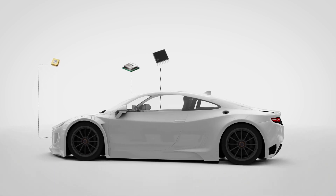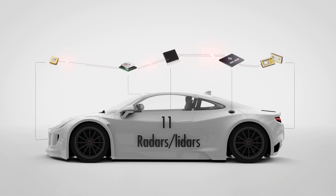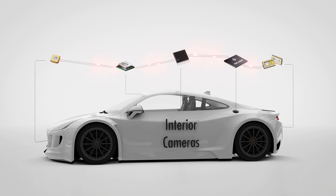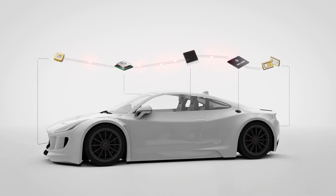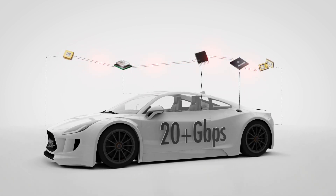In a typical Level 4 vehicle — the high automation level — the number of devices interchanging data surpasses 11 radars, lidars, and 8 cameras, with a plethora of ultrasonic sensors, interior cameras, and V2X data links, requiring the vehicle communication backbone to support a data rate of more than 20 gigabits per second.